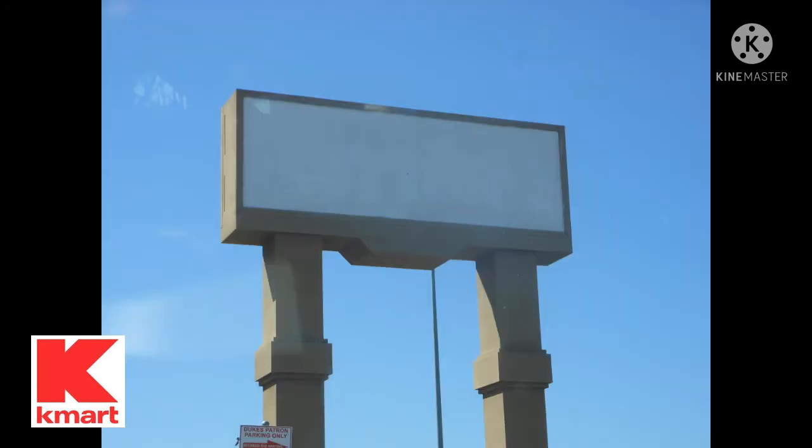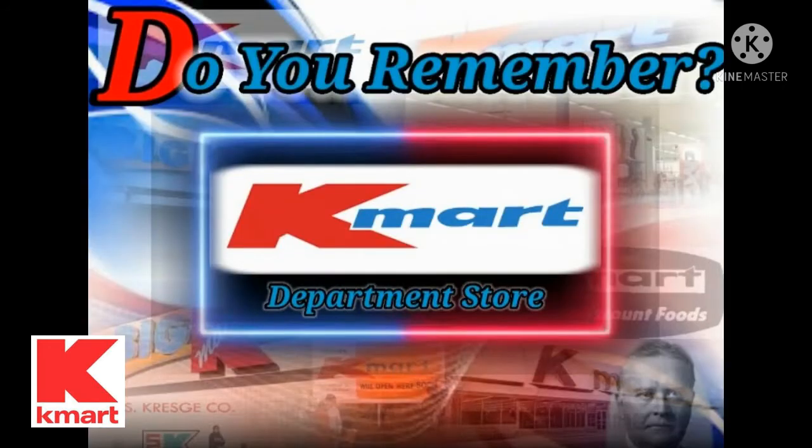So what is your favorite memory of this particular store, or maybe just this company in general? Leave a comment below. Also, if you want to know more about the history of this company, check out my video. Thanks for watching. Bye-bye.